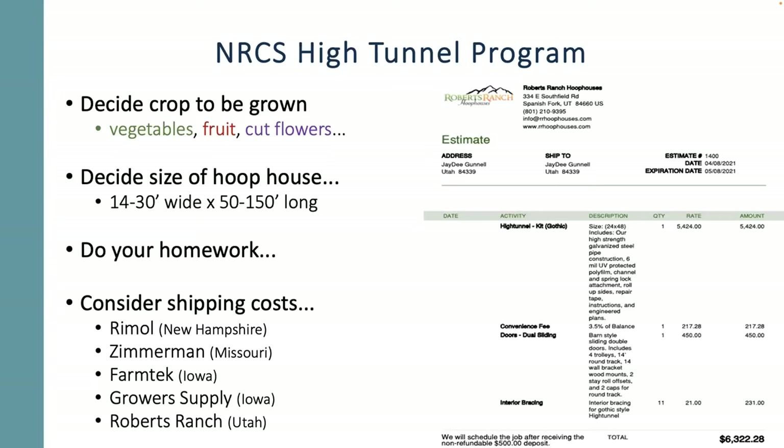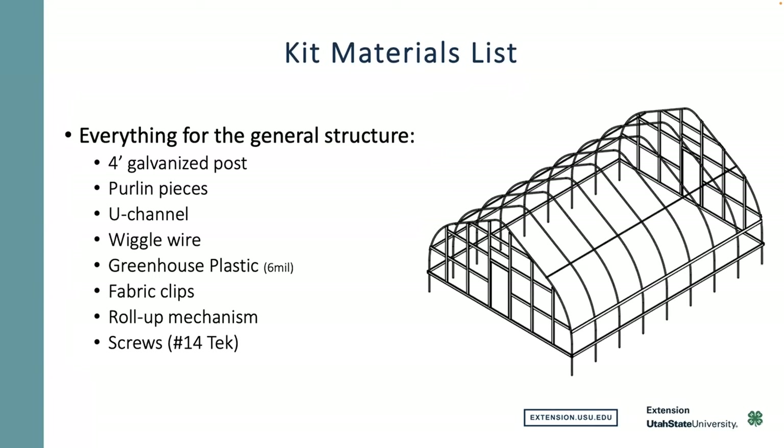I opted to go with Roberts Ranch, which is local down in the Spanish Fork area. That saved me about $1,500 in shipping costs, which is another cost to consider. My neighbors who do cut flowers went with another company and they have really high-quality products. The NRCS office will help narrow things down for you if you ask them.